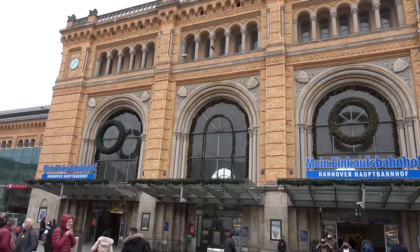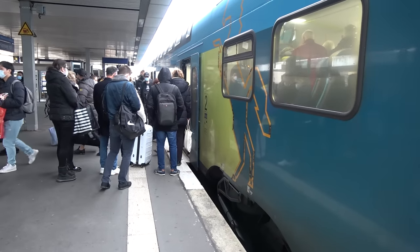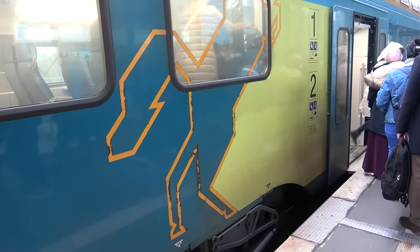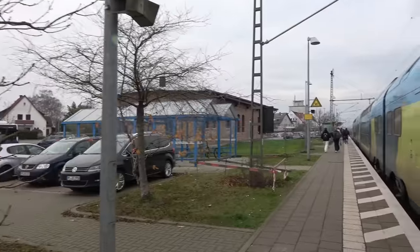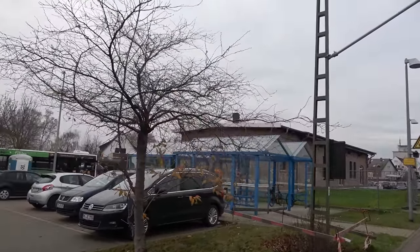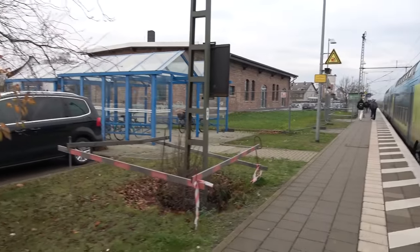Hanover main station. The train is here — this is the slow one. Still expensive. We arrived in Verhelde. On a side note, I gotta pee. I think Timo is supposed to wait for me here — well, maybe I'm supposed to walk to him.